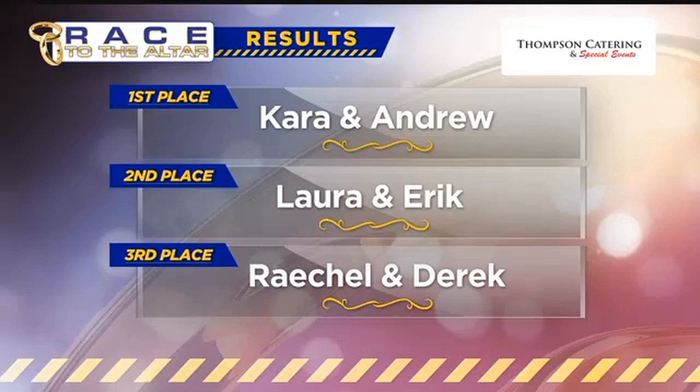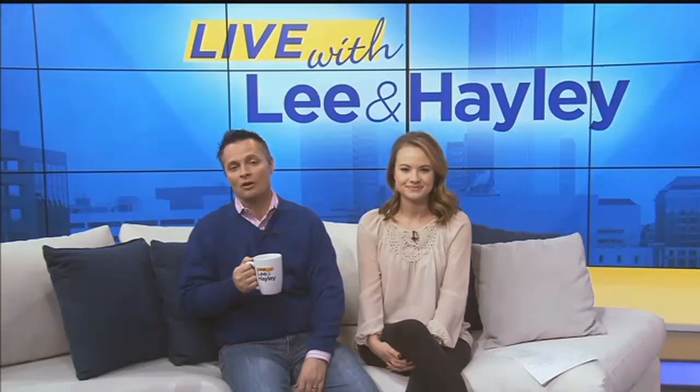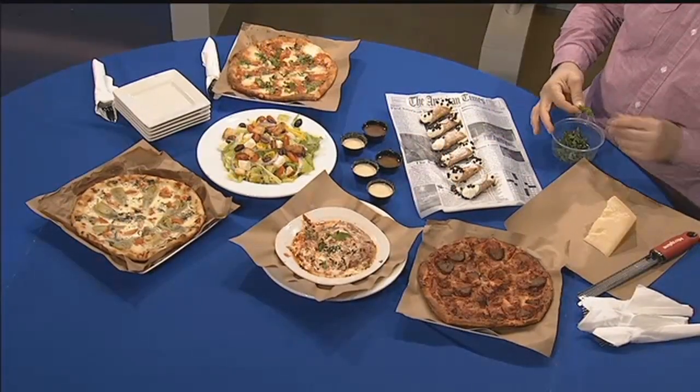Thank you so much for taking part in this competition. Thompson's Catering is located in Winchester. They provide catering for corporate events, weddings, and offer private party equipment. A big thank you to Thompson's and all of our other amazing Race to the Altar sponsors. Coming up next, we are eating some mouth-watering Italian food. Garlic Head's Bistro is a Kentucky proud restaurant, and this week's half-off dining deal — they're here next.